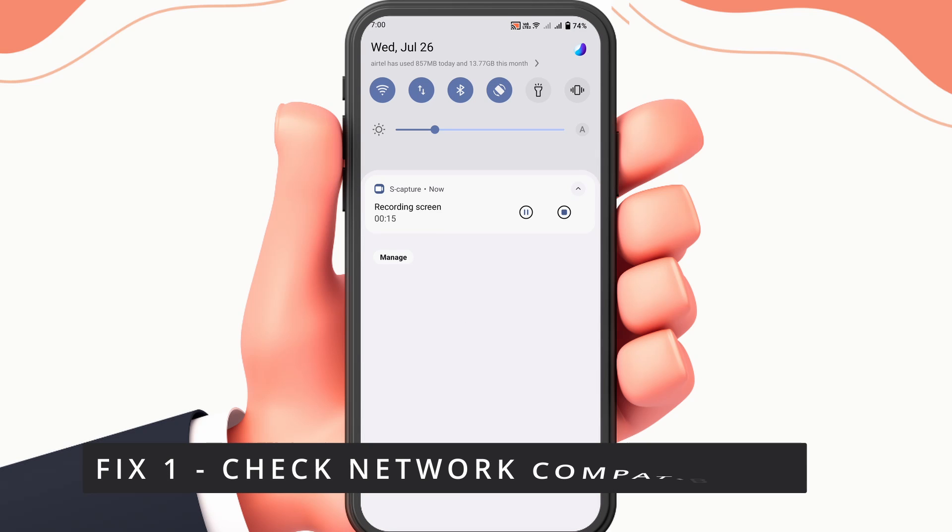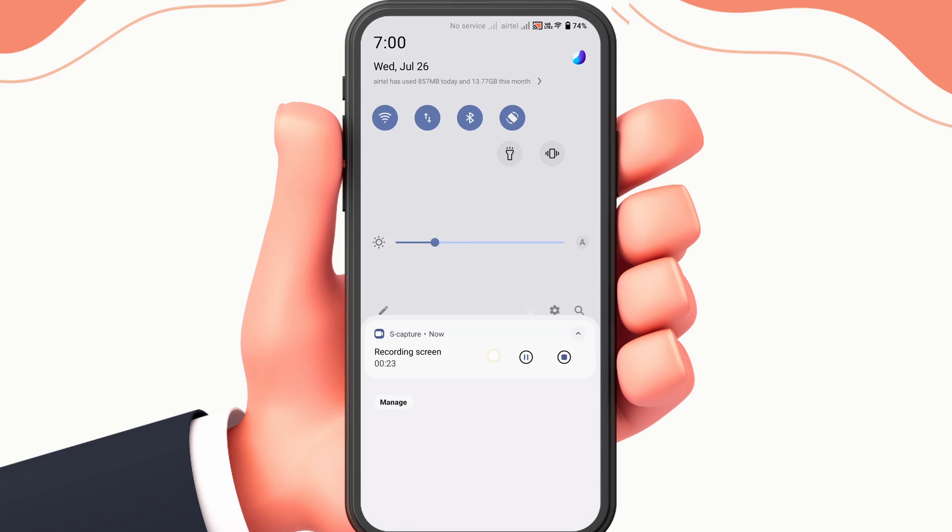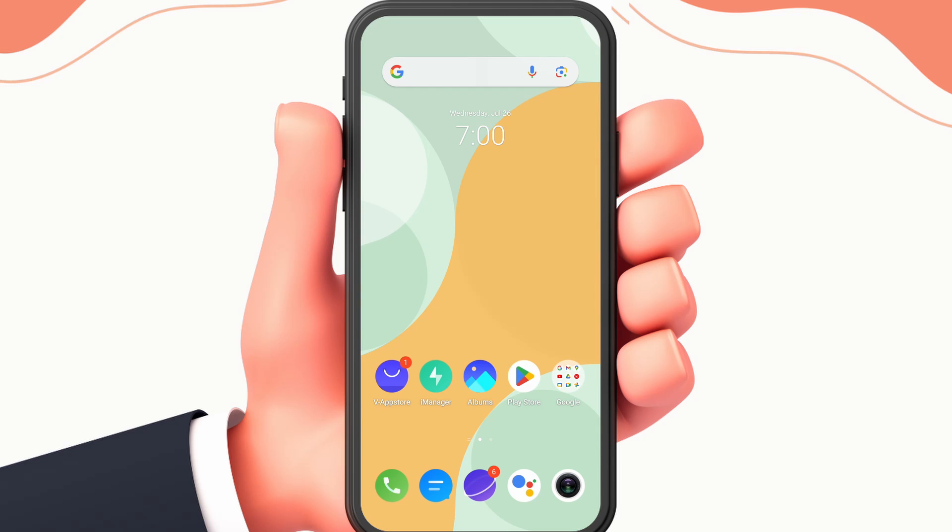The first fix is to check network compatibility. To do this, open your notification section and check if you have a suitable internet connection. This is because sometimes the network can hinder the working of the application.